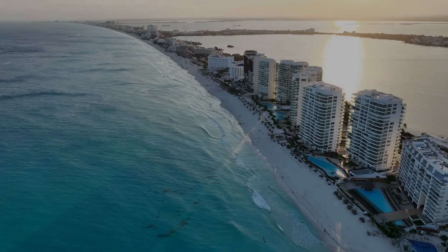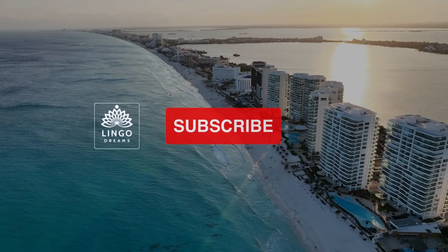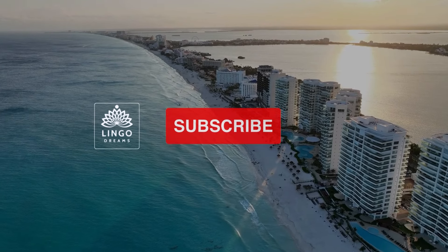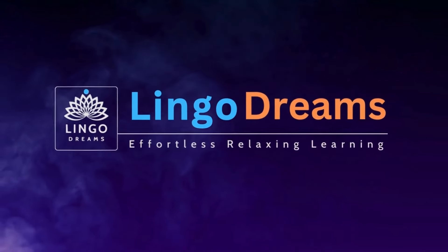Thank you for learning with me — I'm confident you did great! If you want to stay up to date with all the latest content, I warmly encourage you to subscribe to the channel. And if you enjoyed this video even a bit, remember that your thumbs up would bring me immense joy. See you in the next episodes. Feel free to visit my channel for more videos like this. See you soon!